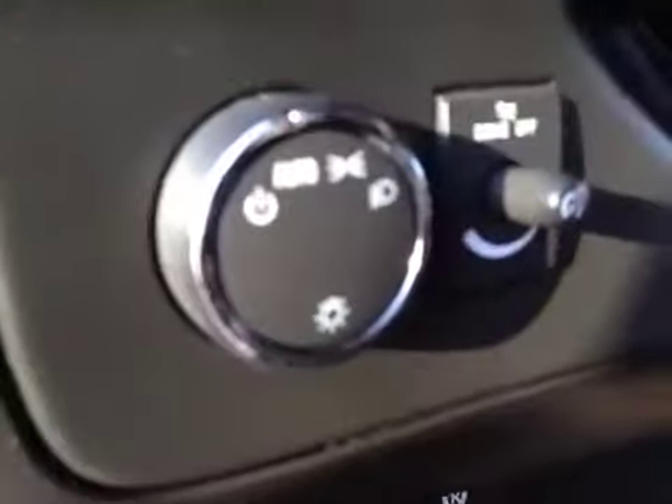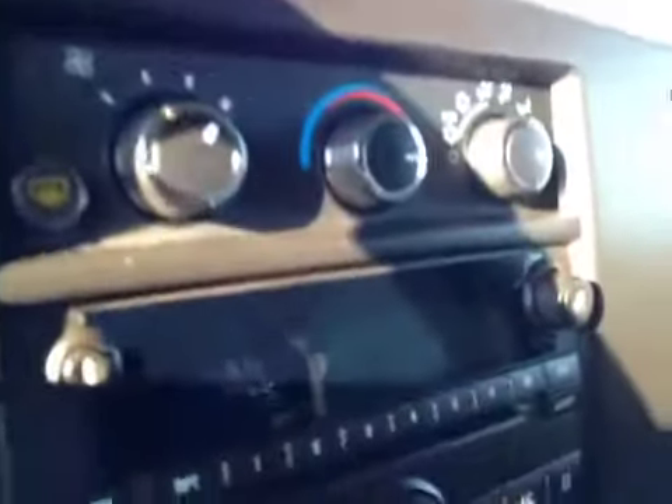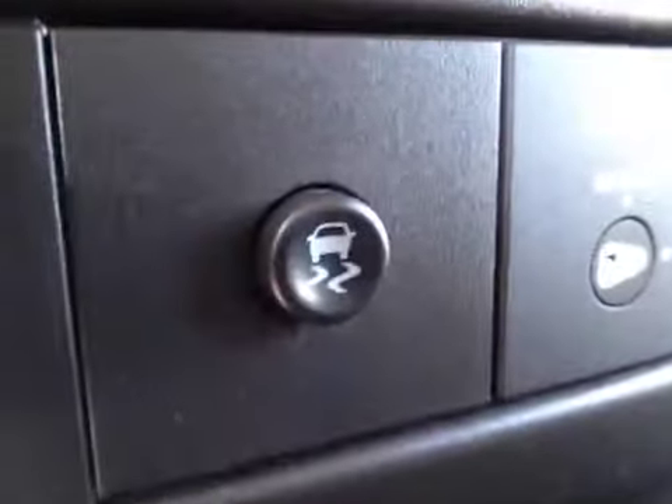Take a look at the interior. Got your door lock and window switches, your headlight control, and a driver information center. Steering wheel controls for the cruise. AM FM stereo with CD player. There's your climate control. Tow haul mode.